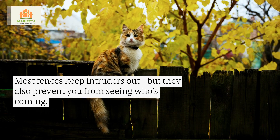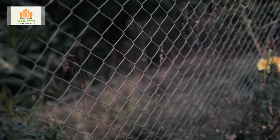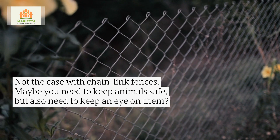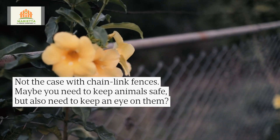Most fences keep intruders out, but they also prevent you from seeing who's coming. Not the case with chain-link fences. Maybe you need to keep animals safe, but also need to keep an eye on them?